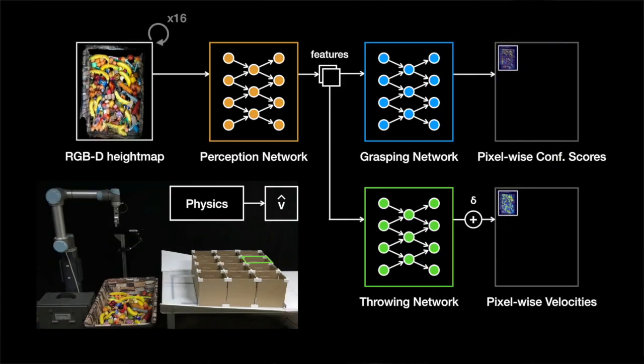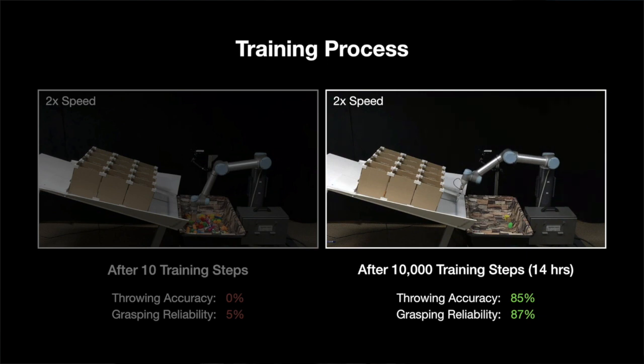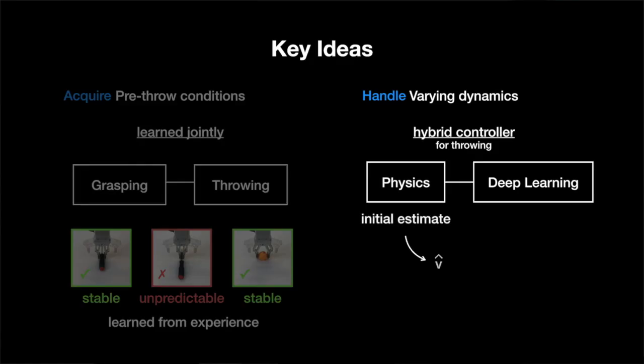TossingBot uses deep learning algorithms to associate the visual appearance of an object to how to grasp it and how to throw it. Rather than having to manually engineer throwing strategies for each possible object, the robot can learn to acquire these strategies through trial and error. Give it a few objects it has never seen before, and it will learn by itself within a few hours how to throw them accurately. A key aspect of TossingBot is that it learns how to throw by integrating physics together with deep learning, which enables it to train quickly while also being an incredibly general system.